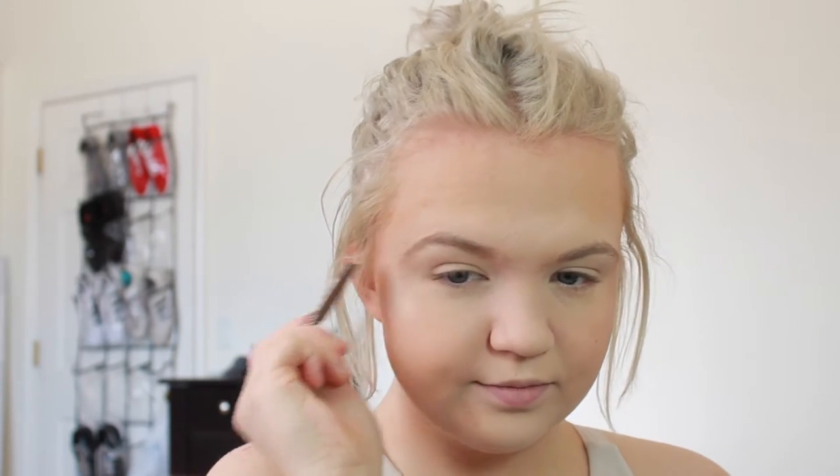For brows I have a pencil that I'm just too lazy to sharpen — it's the Essence Brow Designer in the shade Blonde. I had to press really hard just to swatch it. Let's just try because we can't screw this makeup up any more than it already is. I think that's the best this brow pencil is going to do.